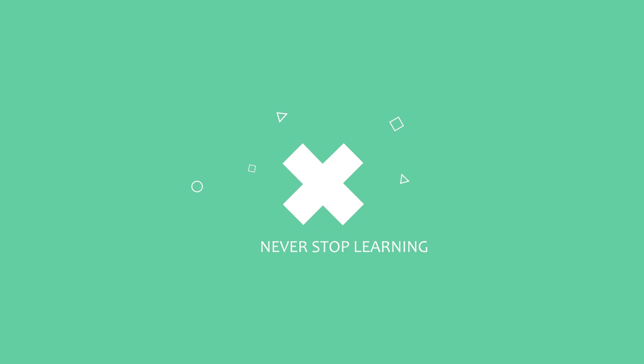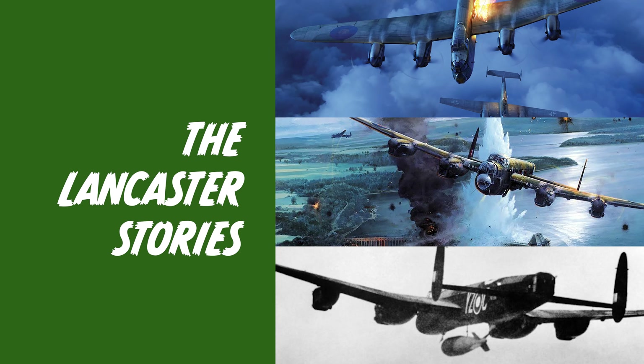The Lancaster was a British bomber designed by Roy Chadwick in 1942 for the Second World War. It was called a near-perfect flying machine, and on this week's episode of Never Stop Learning, we will be looking back at the role that the Lancaster played in helping to win the war through these three amazing true stories.